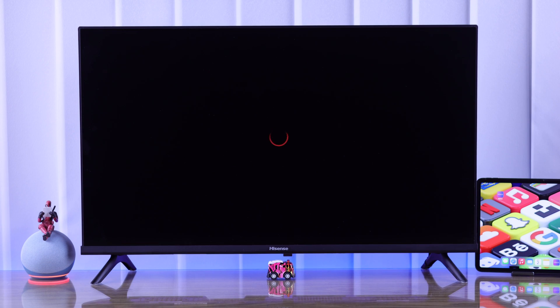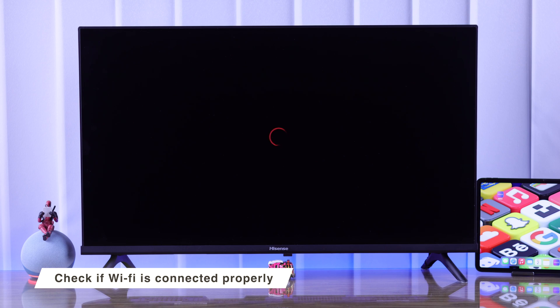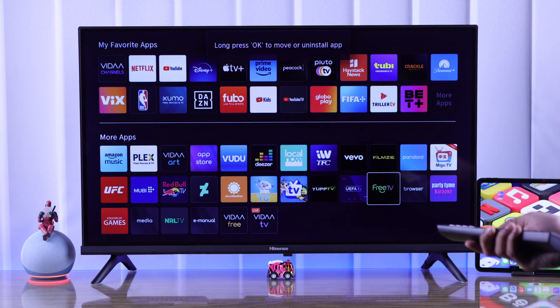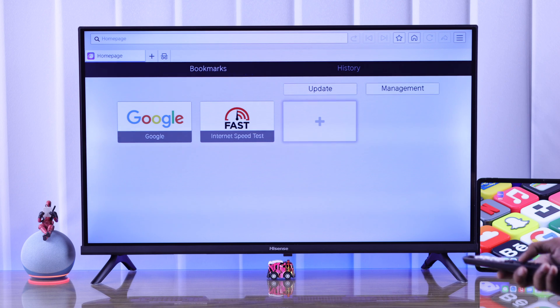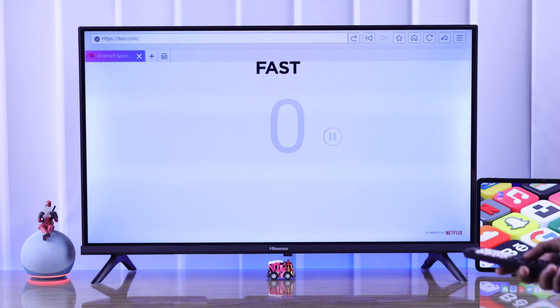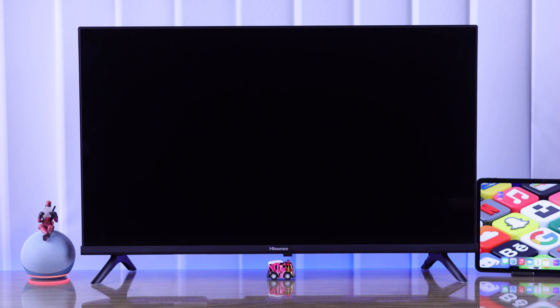If the app is still not opening or loading, the next thing you should check is your internet connection. You can do that by using another app that requires internet and see if that works fine. If none of the apps are loading, then first you need to troubleshoot your internet, and after that it should load correctly.